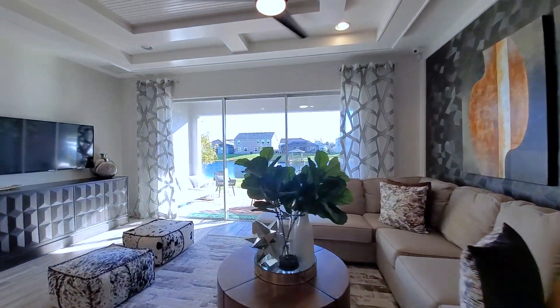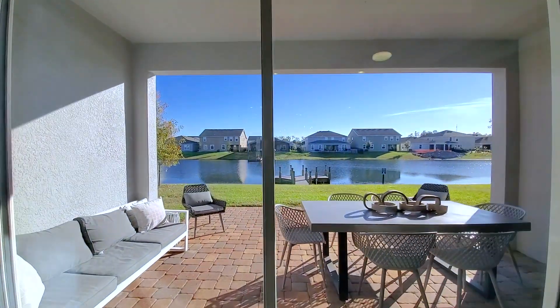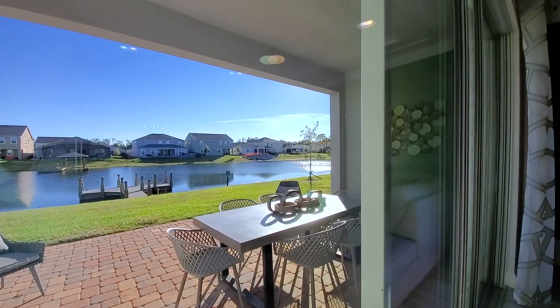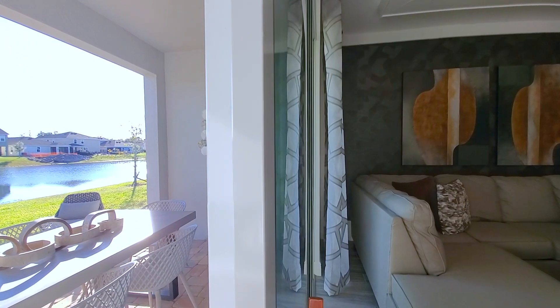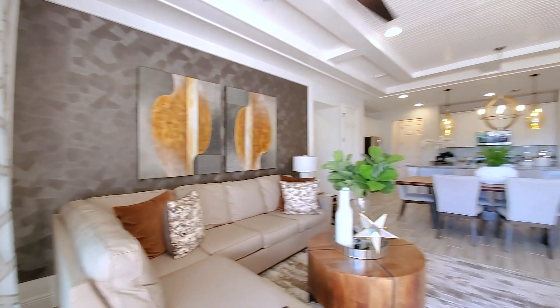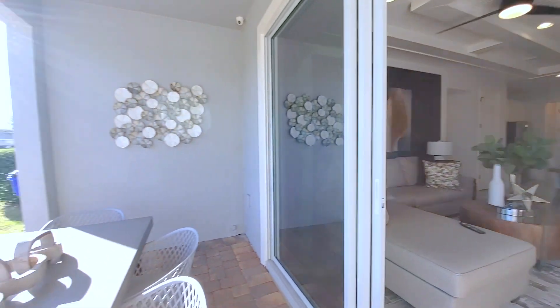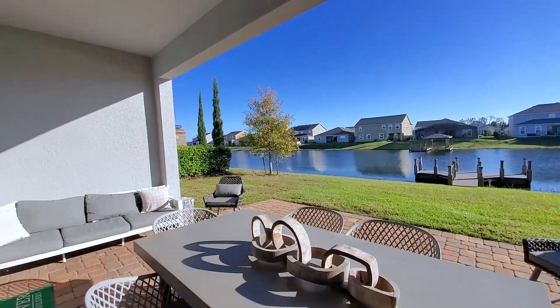You have a triple slider that does not fully pocket out, but it still gives you that shared indoor-outdoor Florida lifestyle living. This is on the waterfront, so it's even more special — your indoor living becomes part of your outdoor living.